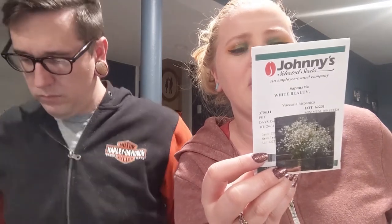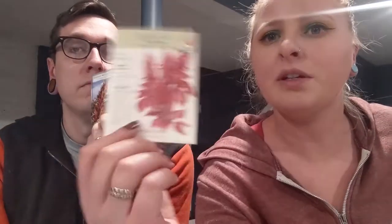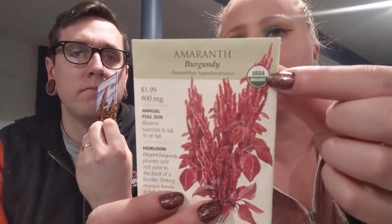The way we did these last year — it says sow at two to three week intervals until midsummer for continuous blooms, in early spring when soil is cool and a light frost is still possible. I think these came up in time for Mother's Day. So they're pretty and we're going to do more. This is a burgundy amaranth and this one is actually saying it's direct sow outside. It's from Botanical Interests and it's organic, so that's fun.